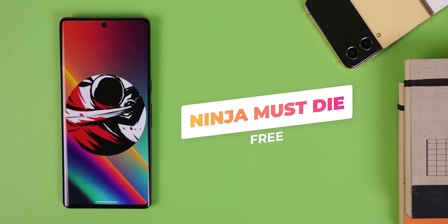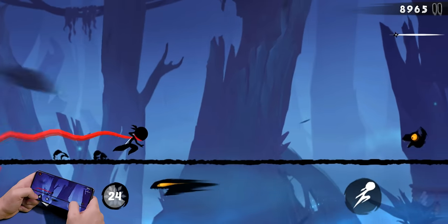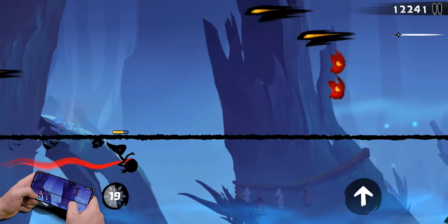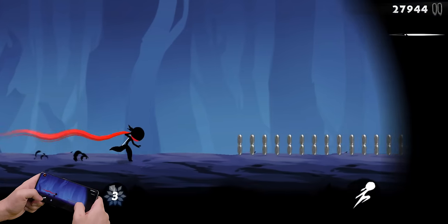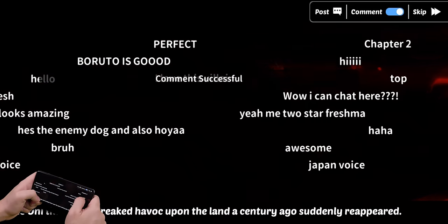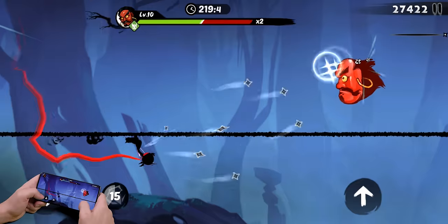Switching over to games, first up is Ninja Must Die — a super impressive, fast-paced auto-runner. You play as a young ninja named Pepper on a mission to uncover the truth of the ninja realm. There are tons of weapons and relics to pick up, unique skills to fight off bosses, and even a multiplayer feature. A really cool thing is the ability to leave comments throughout the game for other users to see. It's got amazing graphics, music, and artwork, and it's free to download and play.